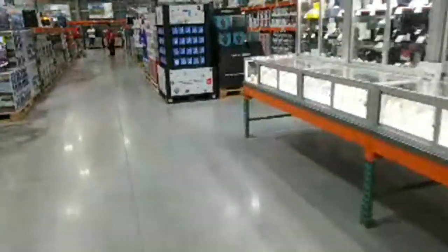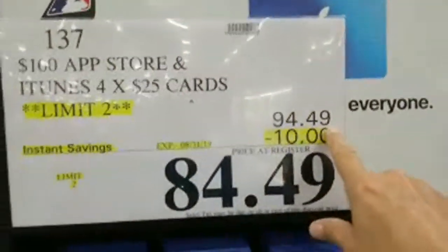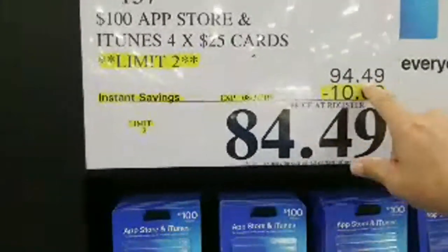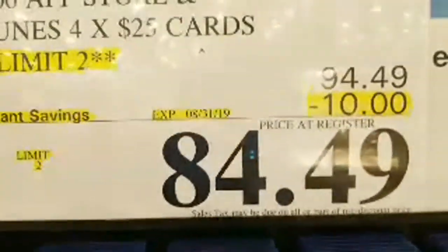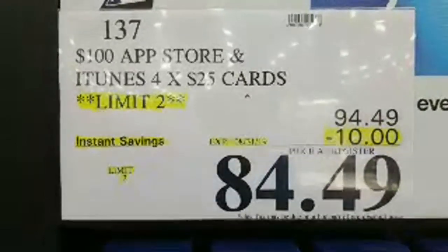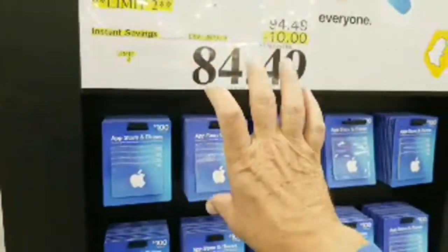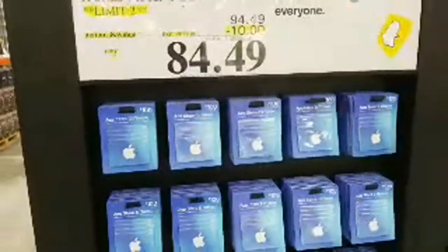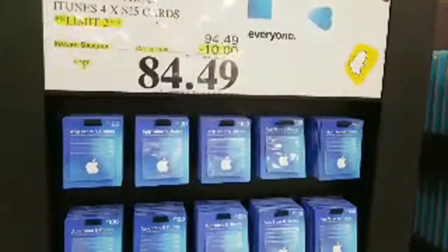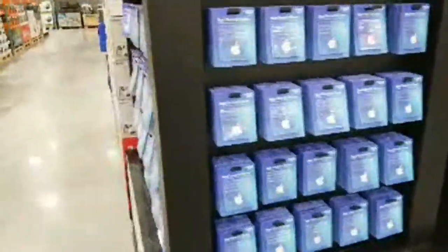They just put Apple gift cards on sale — limited to two per person. Normally they're $94.49 for $100 worth of cards — that's four $25 cards. But today they're taking $10 off, so you're only paying $84.49 to get $100 worth of Apple cards. That means you're getting about a 16% discount. My girls have an insatiable Apple appetite, so I already bought a few when they went on sale at Sam's a few weeks ago.